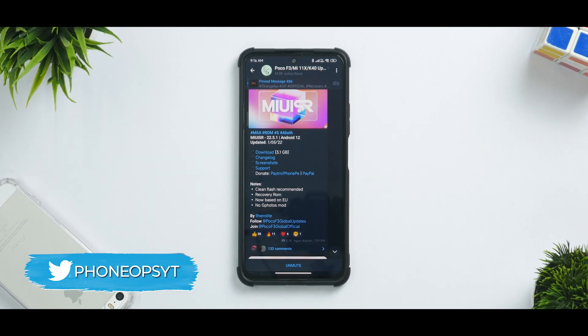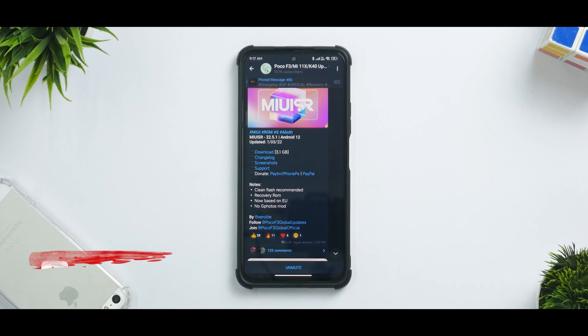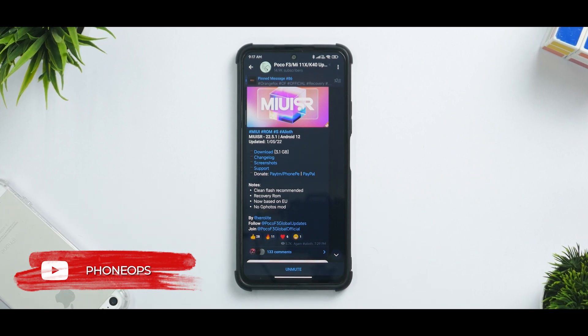22.5.1 is the latest beta update by Xiaomi for Chinese devices and they have made this usable for the global audience. I've been using it since the last couple of days and of course the Mi 11X is my primary device.